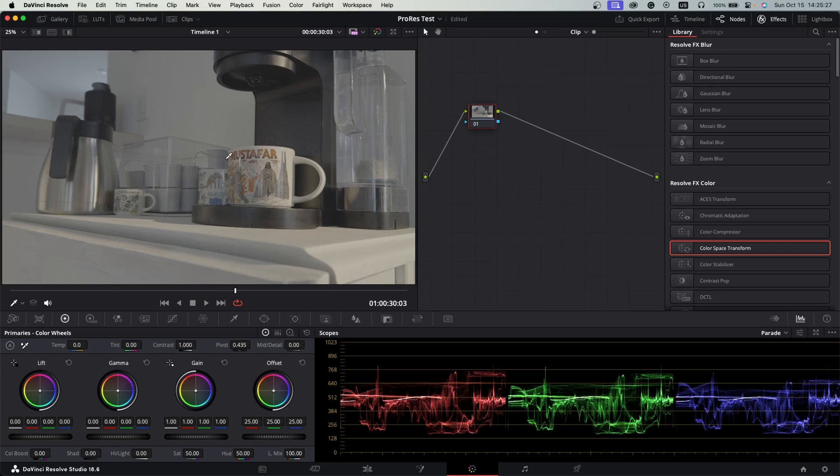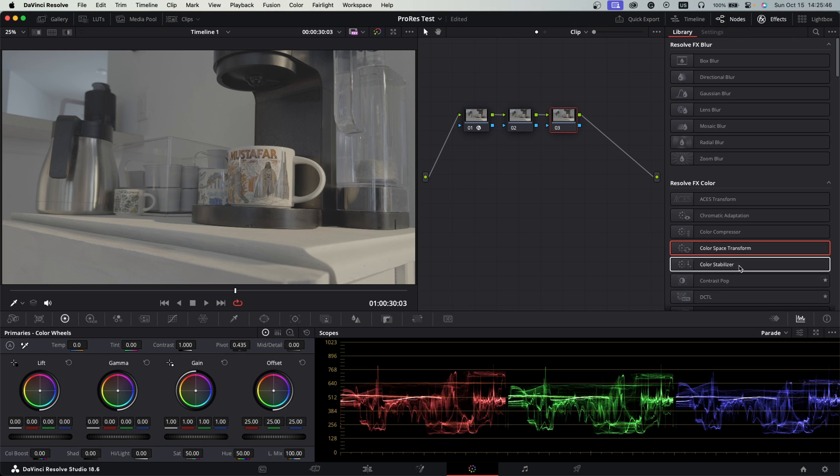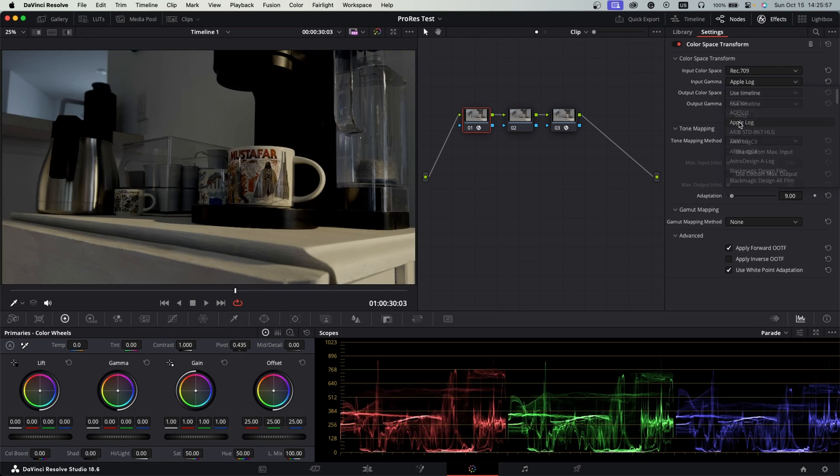Now let's jump into Resolve with the footage from the beginning of this video and let's see how well it grades. Resolve has already implemented support for Apple ProRes log, so if you download the latest version of Resolve 18.6 you should have that in there already. So here's our clip — I'll add two nodes and add a color space transform to our first and last node to make our in and out transforms. We go in and choose Rec. 709 as the color space, and then under gamma you can see they've added Apple Log as one of the dropdown options.